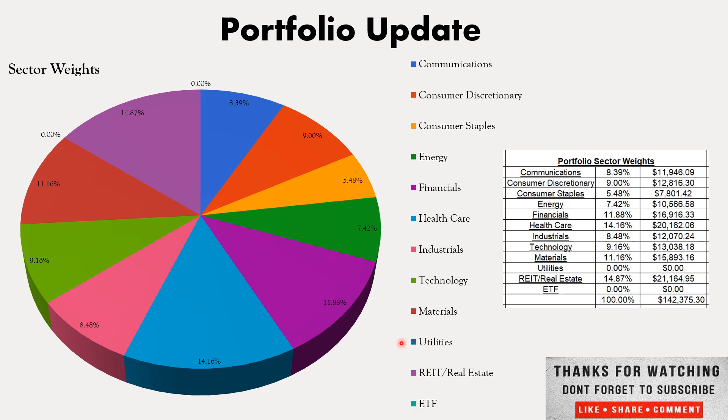I might add to the utilities sector, I might just wait, or I might even look at maybe a utility ETF. I know I don't have any ETFs, but that might be a space that I look to add an ETF overall. I haven't really looked into them yet, but it might be where I'm headed.